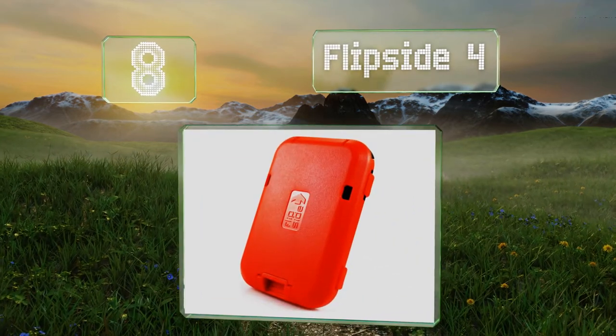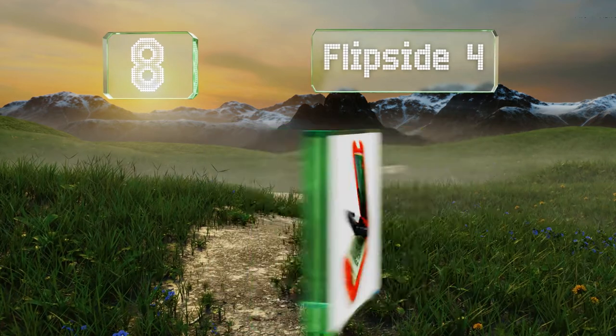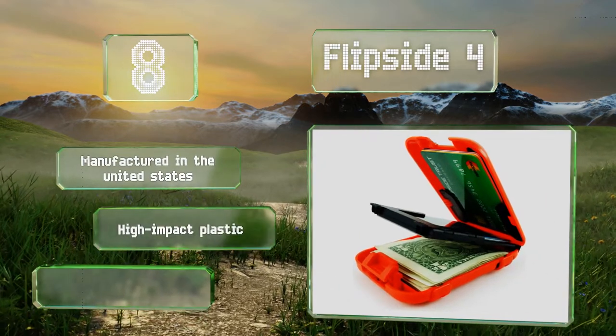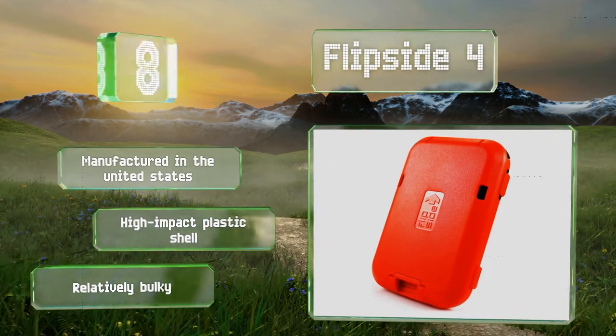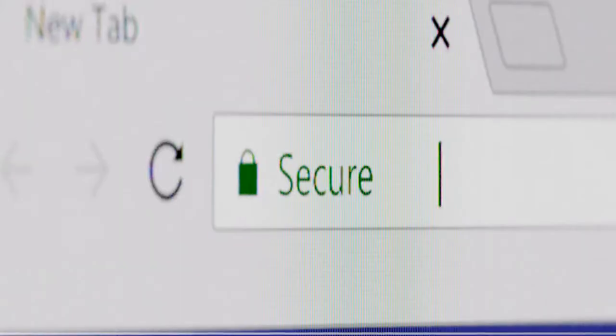Coming in at number eight, the Flip Side Four not only protects you from information-stealing bandits but also from things sliding out of your wallet. It automatically latches closed when shut and can be opened quickly at the push of a button. It's available in both bright and inconspicuous colors and is manufactured in the United States with a high-impact plastic shell, however it is relatively bulky.